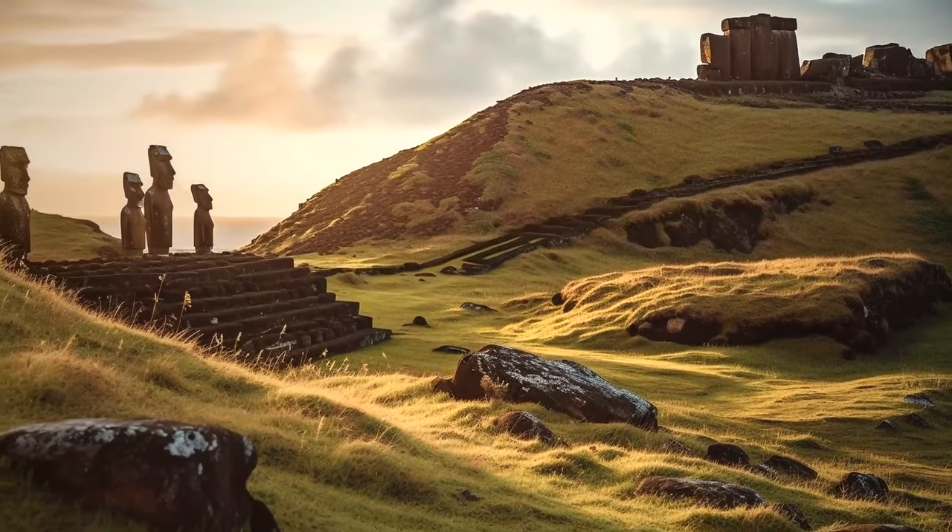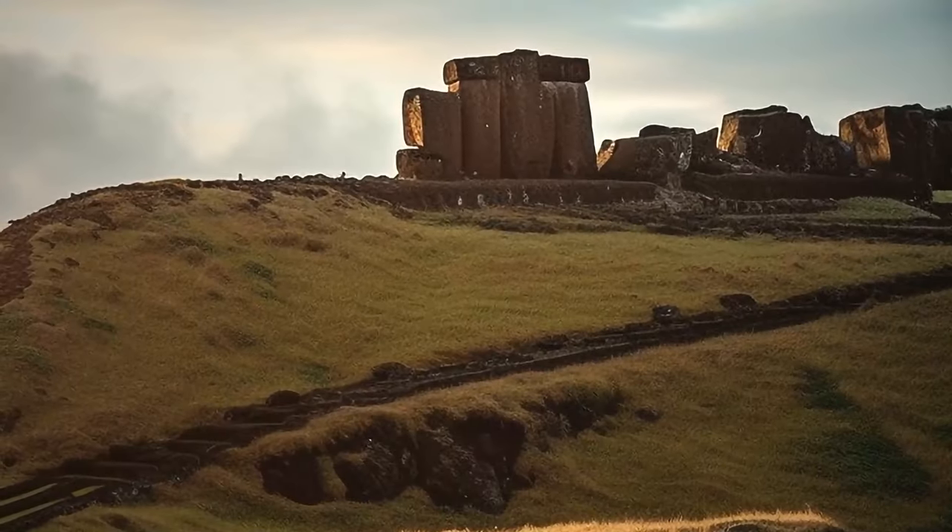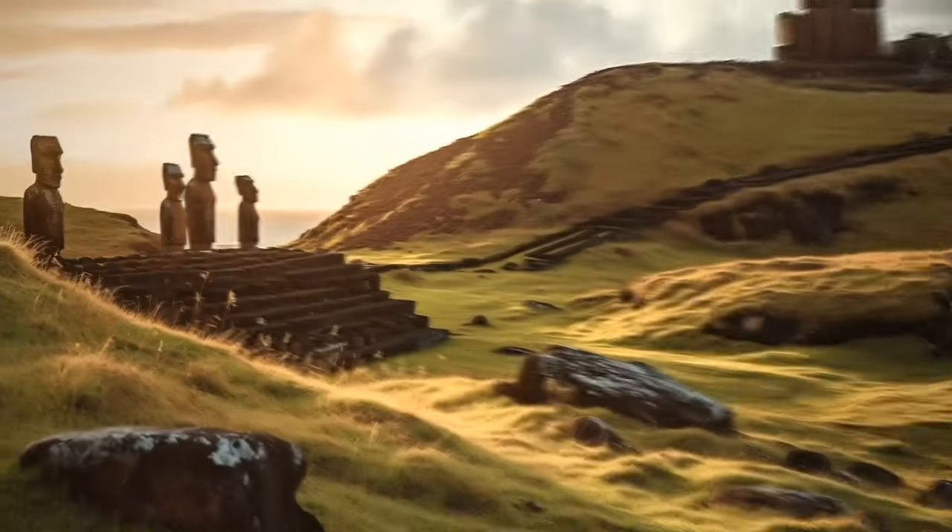And it looks like Katherine Rutledge was right about them — the roads were probably built for pilgrims to a sacred volcano, and the moai standing by them were sort of signposts.